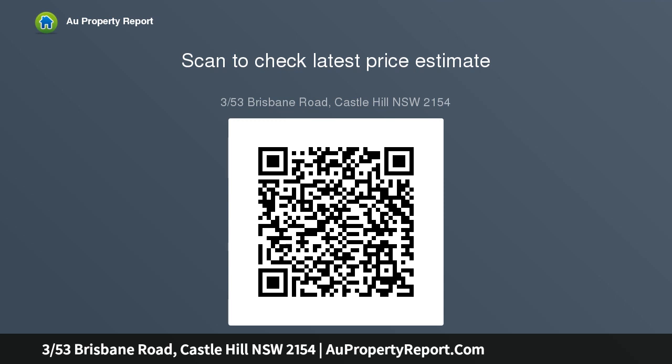Private courtyard caters for a crowd with handy side access and bushy outlook. New laundry combining bathroom.